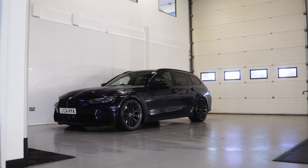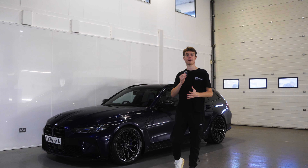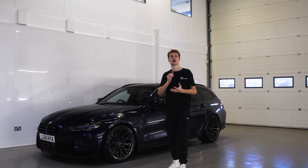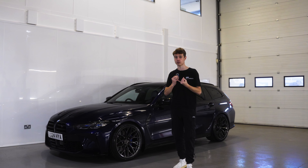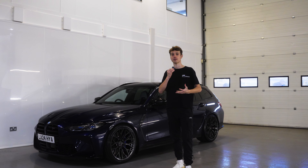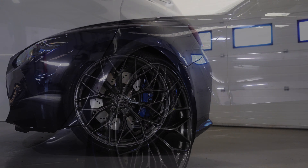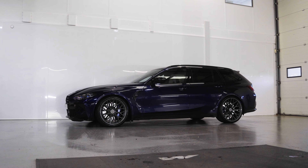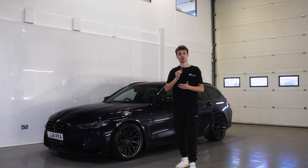Behind me we have this stunning Tanzanite Blue G81 M3 Touring, and you don't see too many of them in Tanzanite Blue, so a cool one to see come through the door. If you cast your mind back to when me and Jay introduced the MW10 wheel, you'll have remembered how custom we can make them. We've done carbon grey which works so well as a contrasting colour, with 20 inch front and 21 inch rear paired up with the Yokohama tyres, and it works so nicely.